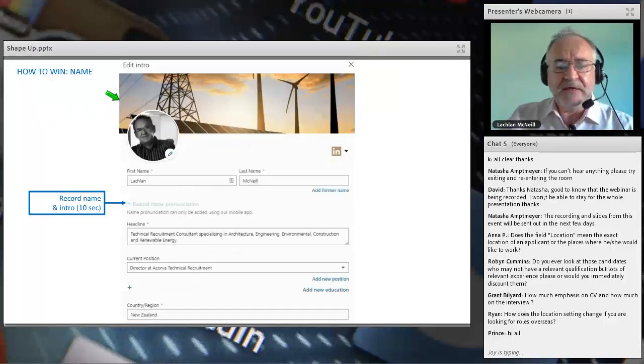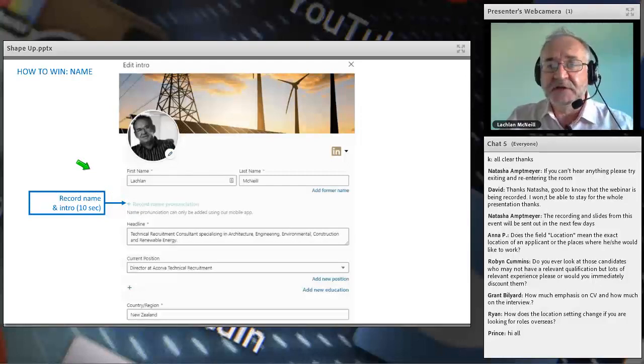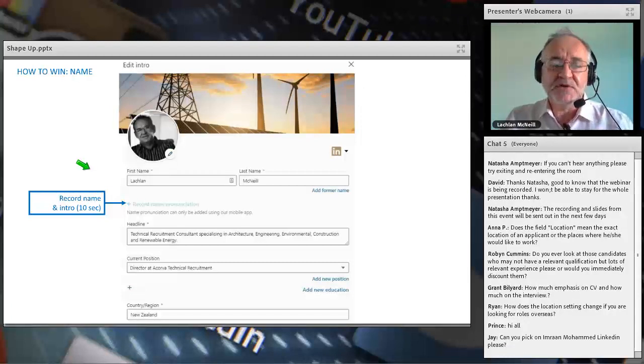LinkedIn now lets you record your name pronunciation. On my profile there's a feature that says 'record your name pronunciation.' My name — Lachlan McNeill — has many pronunciations, so I could use it just for that. But it's 10 seconds long, so why not use it for more? In 10 seconds I can say: 'Hi, my name is Lachlan McNeill, I'm a technical recruiter, and I look forward to helping your company find great people in New Zealand' — and I still have three seconds left. You can show clear English pronunciation, read your name, and invite people to get in touch.